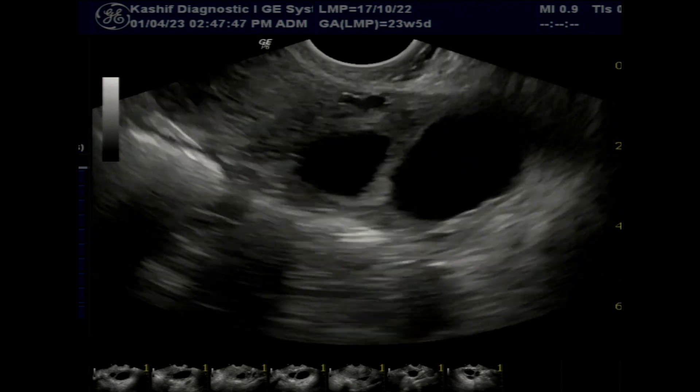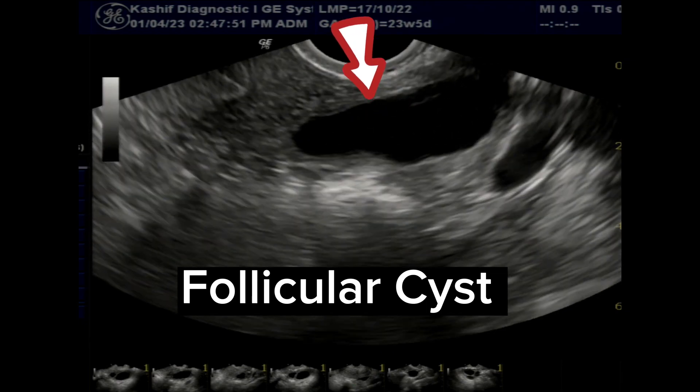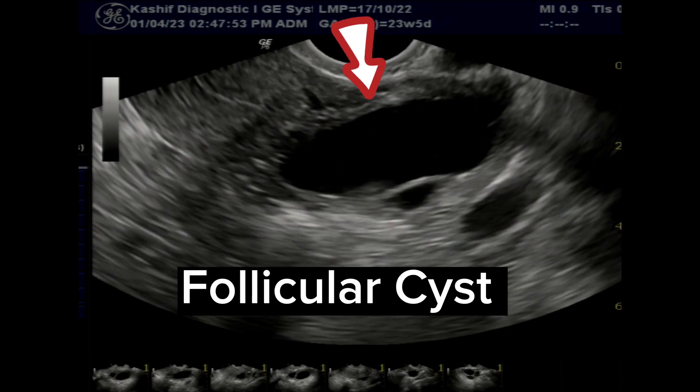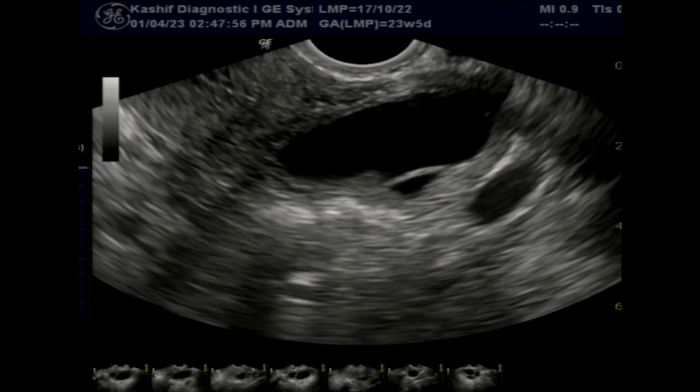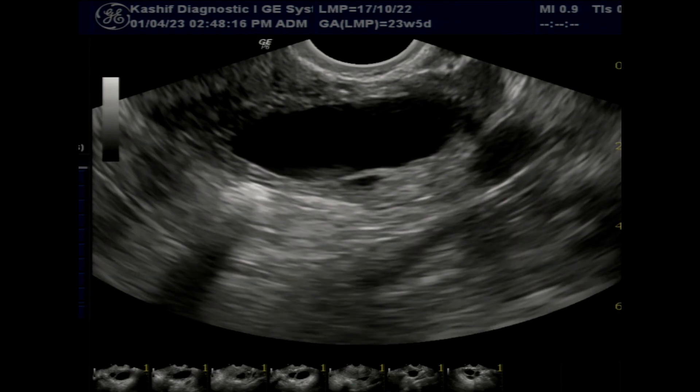Follicular cysts are large follicles that continue to grow to a size of more than 31 mm — this is called a follicular cyst. Most of these cysts resolve spontaneously within one to two months.